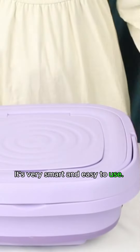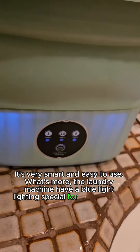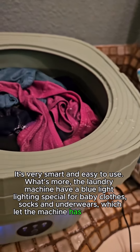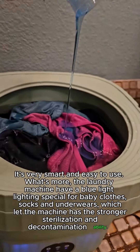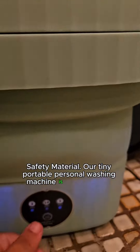What's more, the laundry machine has a blue light, specially designed for baby clothes, socks, and underwear, which gives the machine stronger sterilization and decontamination ability.